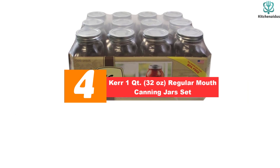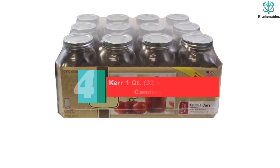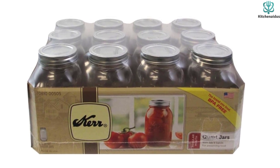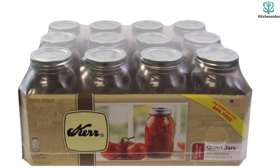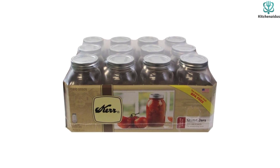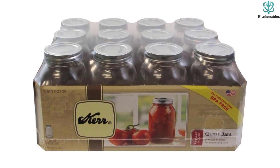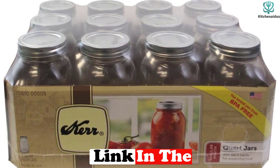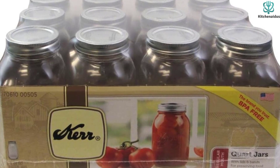Moving on at number 4, we have the Kerr 1QT 32-ounce regular mouth canning jars set. Kerr wide-mouth quart jars are a classic staple in the kitchen from a well-respected brand. These square-sided quart jars are highly functional and quite affordable, making them a go-to option for folks that do lots of food preservation and need an army of jars on hand at a moment's notice. The wide-mouth design is handy for larger preserves like peach or apple slices, and the lids and bands are a universal fit with other wide-mouth jars, so brand compatibility isn't a concern.